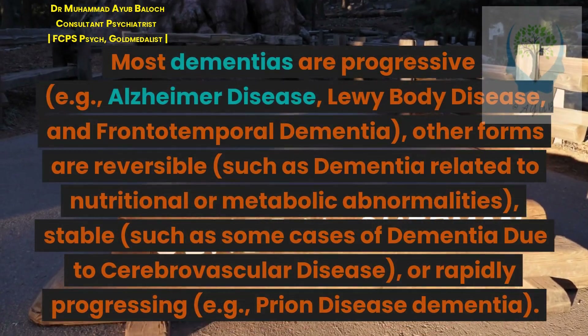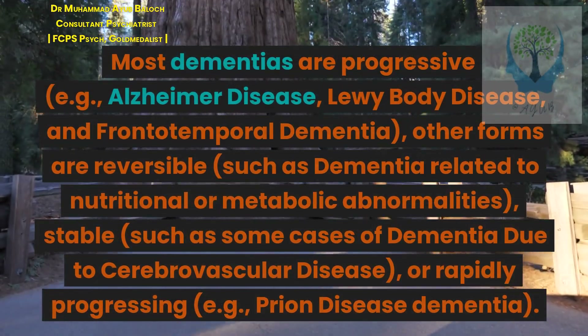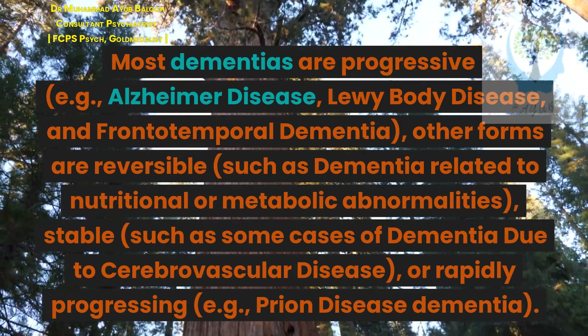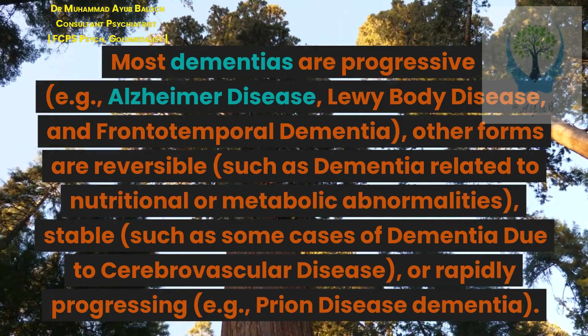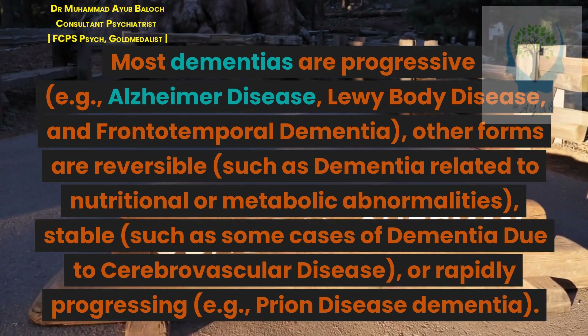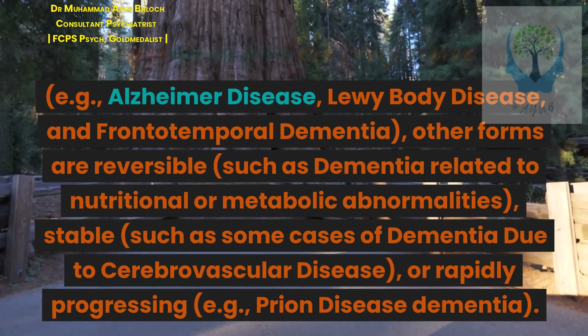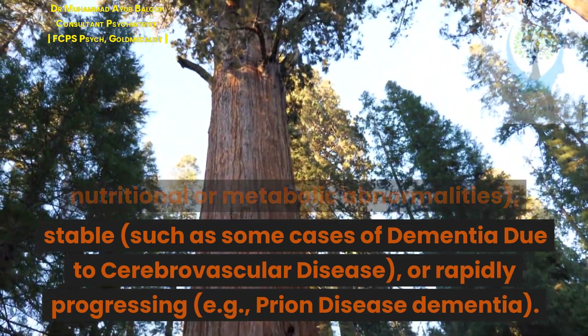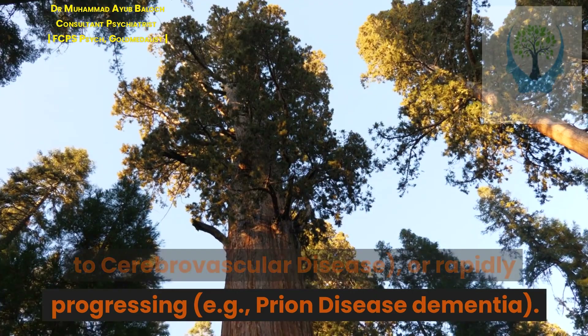Most dementias are progressive — for example, Alzheimer disease, Lewy body disease, and frontotemporal dementia. Other forms are reversible, such as dementia related to nutritional or metabolic abnormalities; stable, such as some cases of dementia due to cerebrovascular disease; or rapidly progressing, such as prion disease dementia.